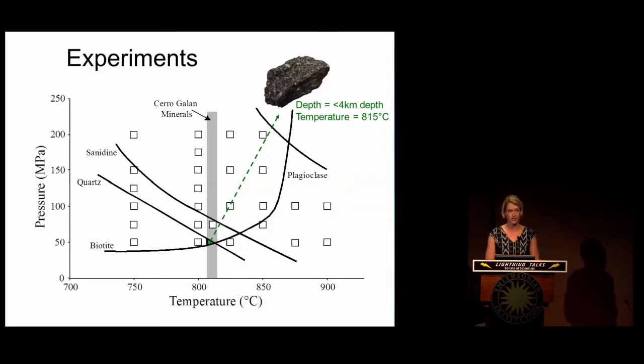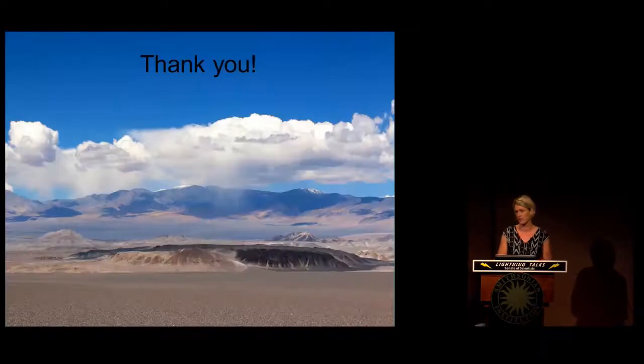The implication of this is that these magmas rose to extremely shallow depth — just a few kilometers below our feet — before this volcano erupted its last gasp and extruded these really young lavas. So with that, thank you, and I'll take any questions.